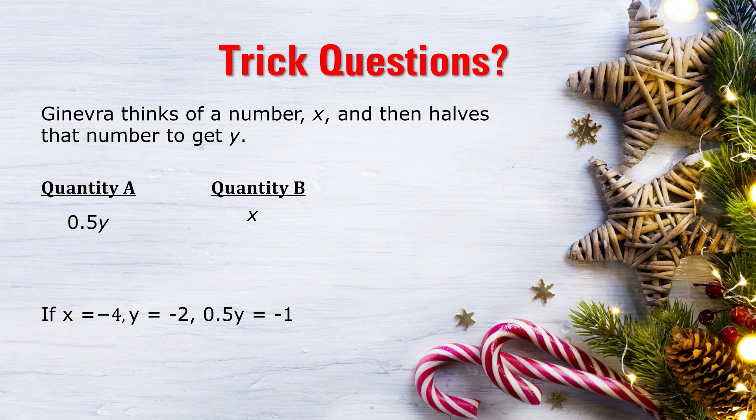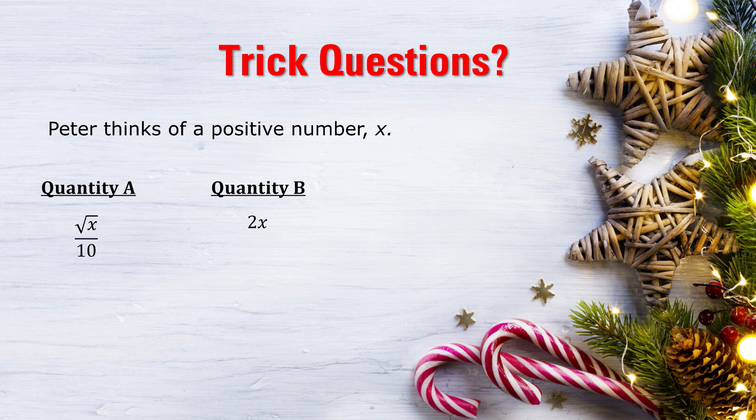You guys are fully warmed up — time for probably my favourite of the four questions. Peter thinks of a positive number x. What's bigger: Quantity A, root x over 10, or Quantity B, 2x? You might want to pause and think about this one.